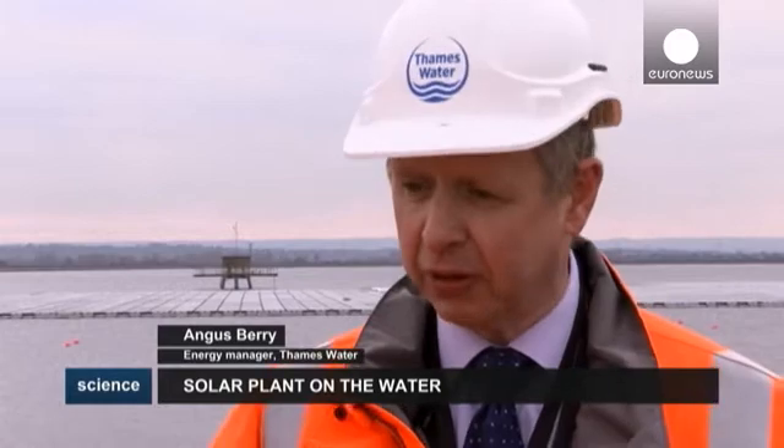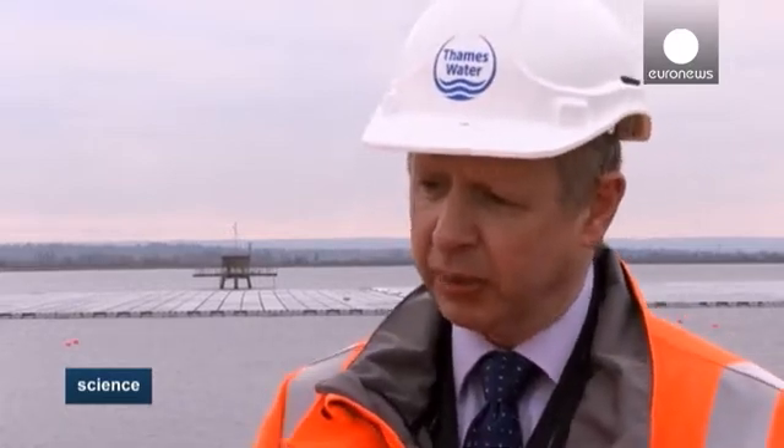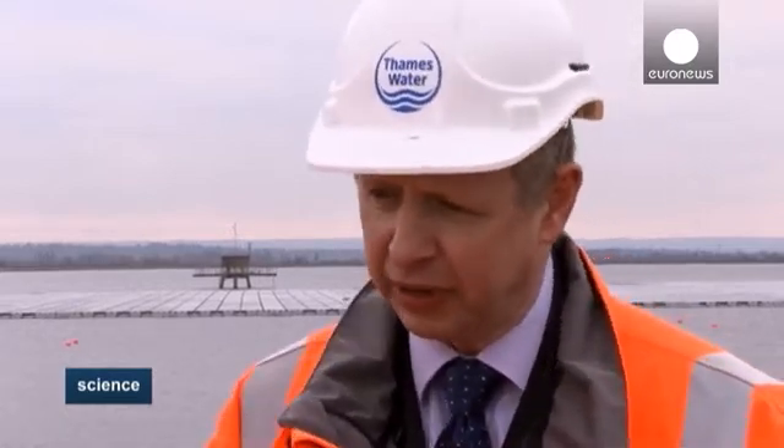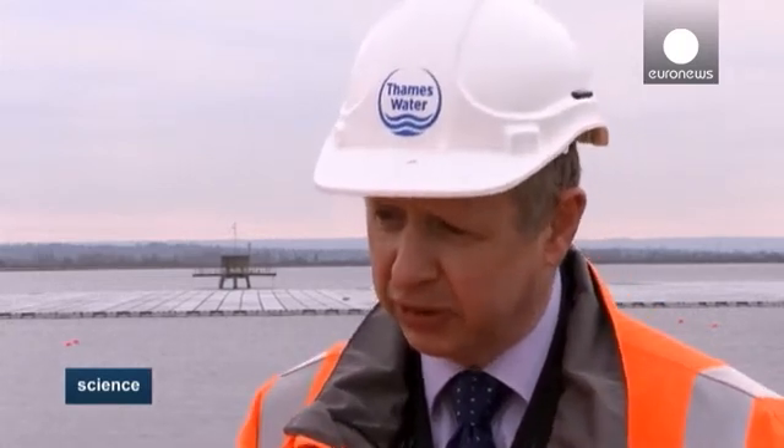Solar energy doesn't generate as a flat base load — it generates when the sun's out. The demand of our water treatment works doesn't go to zero at night, so we have to pump water at night, for example, meaning you could never get all the water treatment demand from a solar installation. So it's part of an overall strategy of multiple elements.